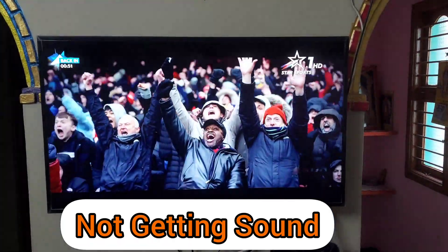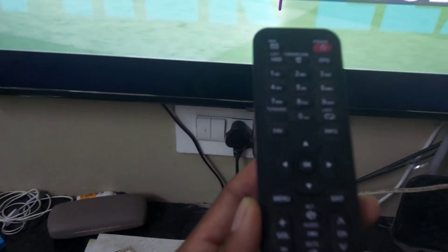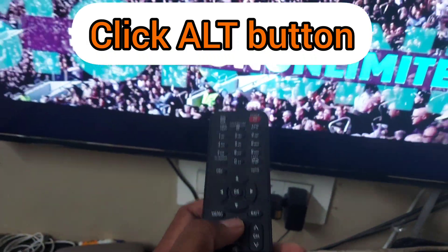Just look at the remote — you can see the ALT button. Just click that and it will show two options.